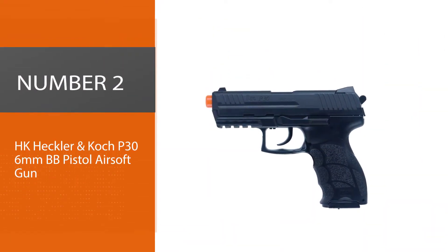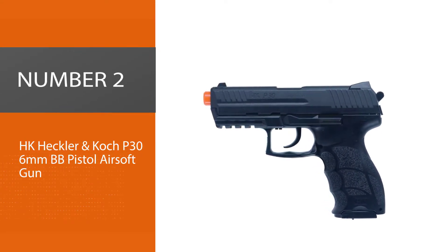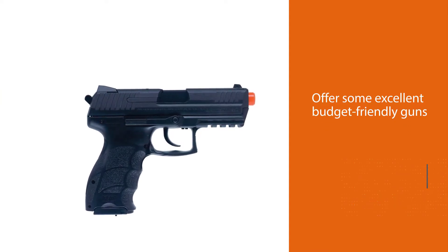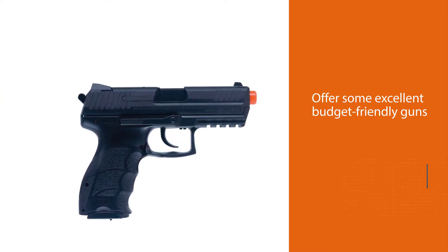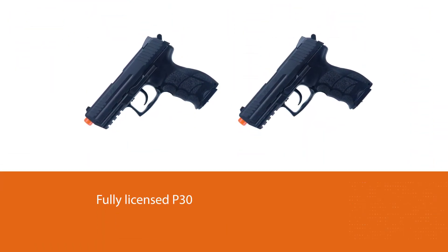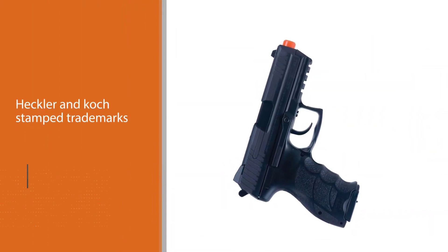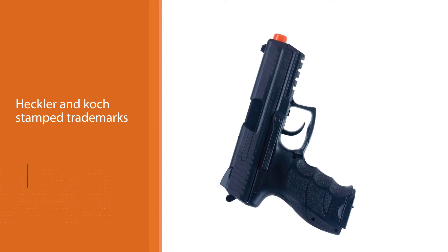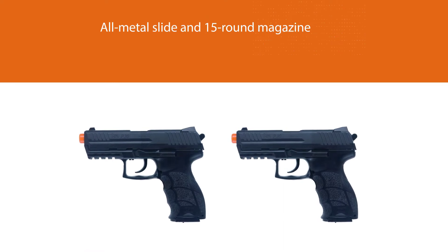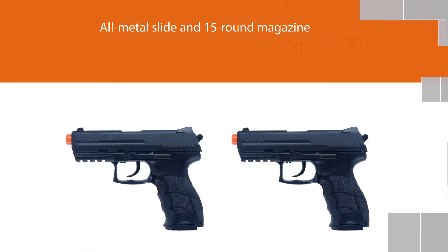Number two: the HK Heckler & Koch P30 6mm BB pistol airsoft gun. Elite Force features here given that they offer some excellent budget-friendly guns and are one of the best airsoft brands around. Even by their standards the price point is remarkable — this is a fully licensed P30 with Heckler & Koch stamped trademarks, an all-metal slide, and a 15-round magazine. Spring powered, it's a single-shot weapon that needs no gas or batteries and works year-round, even in cold temperatures.